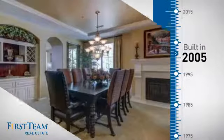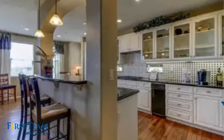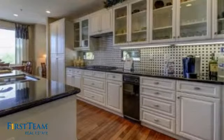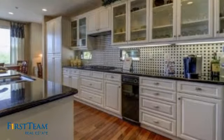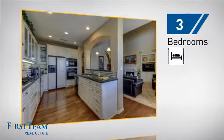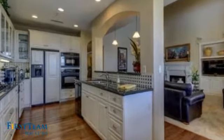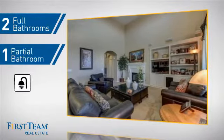This property was built in 2005 and features over 2,600 square feet of living space, giving you a spacious layout to play host or kick back and relax after a long day. Inside, you'll find three bedrooms, so everyone has a private space to come home to, as well as two full bathrooms and one partial bathroom.